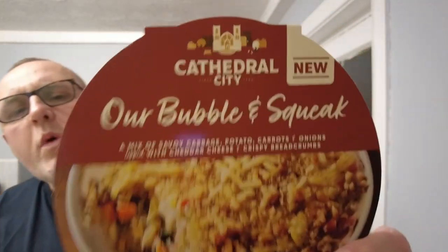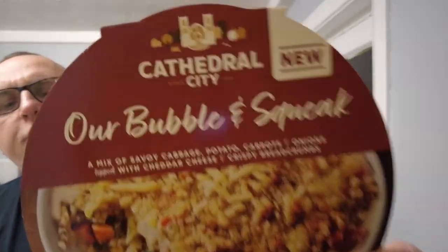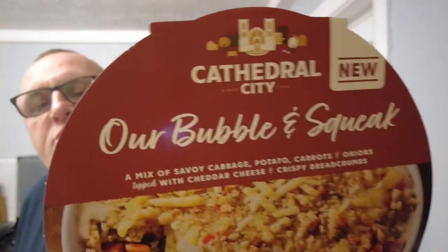Hello and welcome to the Adam O'Vale YouTube channel where today we have got another Cathedral City product for you, and this is new. Our Bubble and Squeak. It's a Cathedral City freezer product from Iceland.